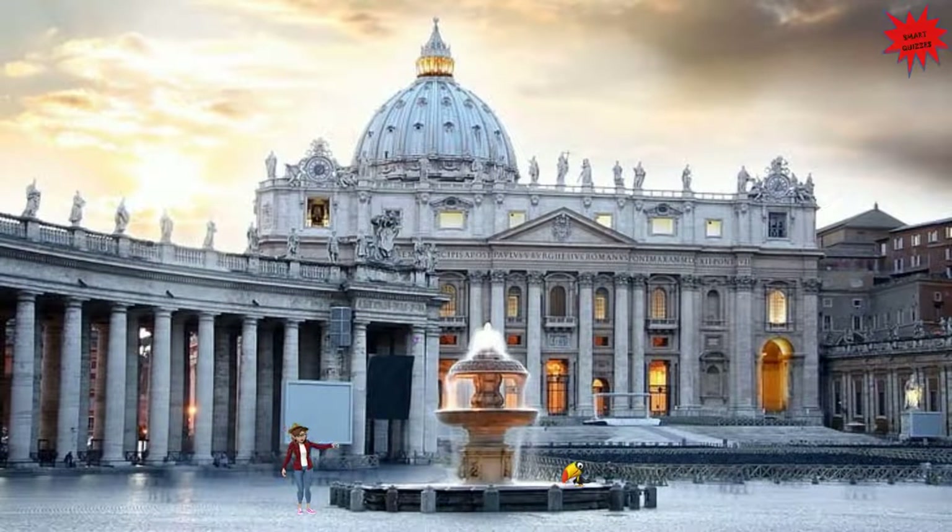Hello kids! Today we are in Rome, Italy, and will visit the Vatican.